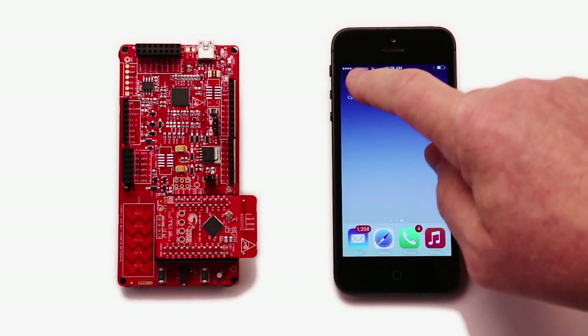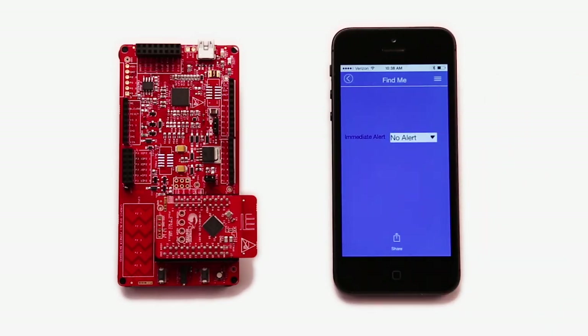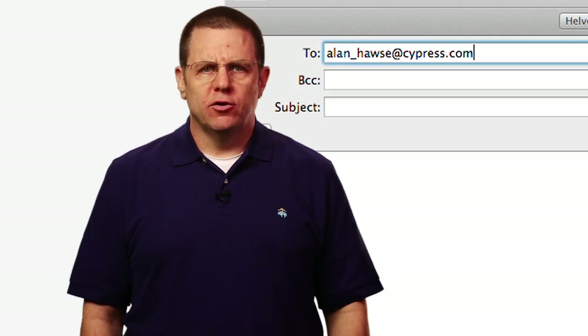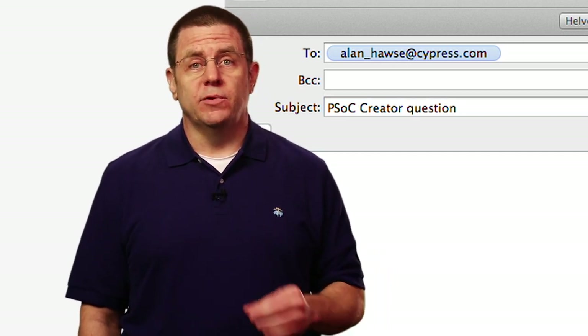Okay, I'm done talking. It's time for you to jump in and start making BLE products. My next lesson will show you just how easy we made it for you. Grab your kit, get PSoC Creator 3.1 installed, and watch my next lesson for a step-by-step guide. As always, you're welcome to email me at alan_hawes@cypress.com with your comments, suggestions, criticisms, and questions.